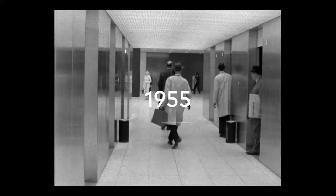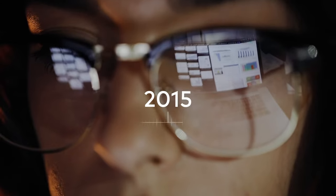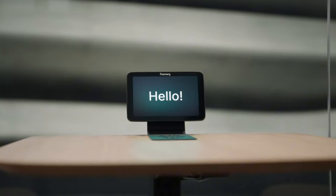The workplace. We've invented it over and over and over again, but it's never managed to keep up. Today, we have arrived at a new turn with smarter, more focused and more adaptive solutions than ever before.